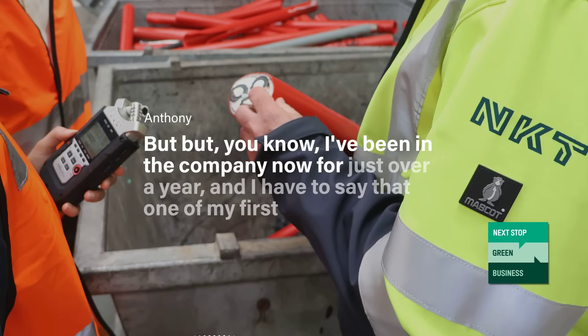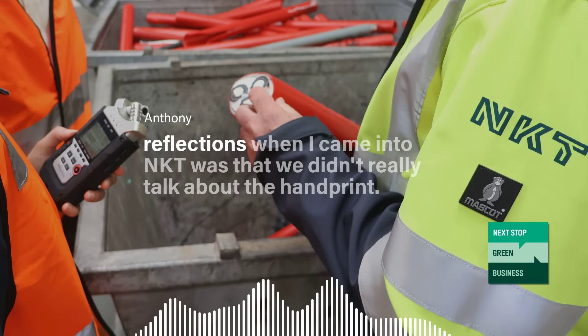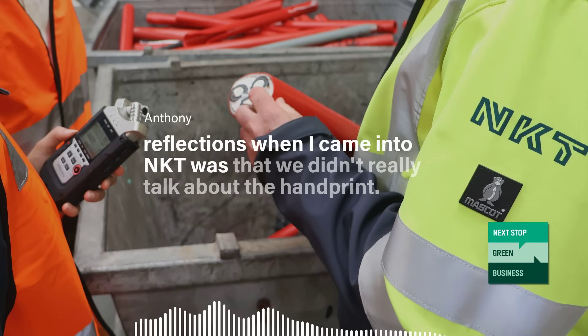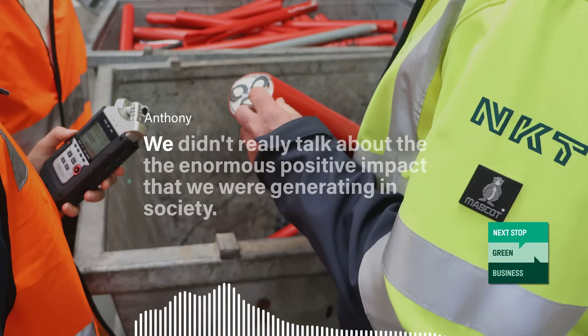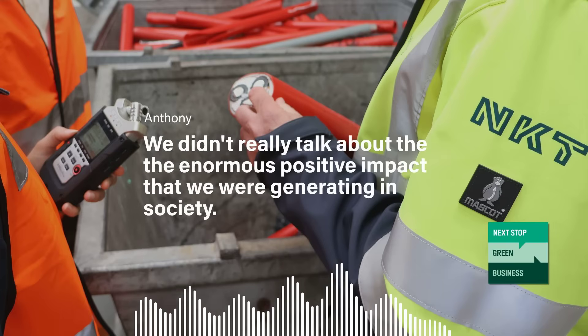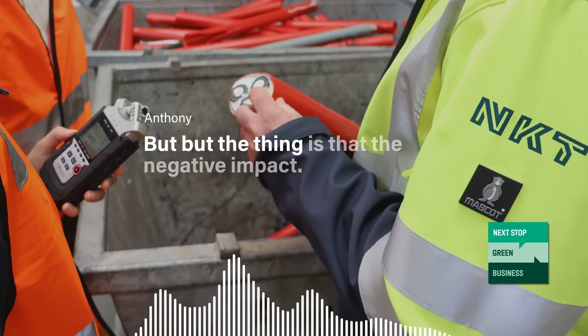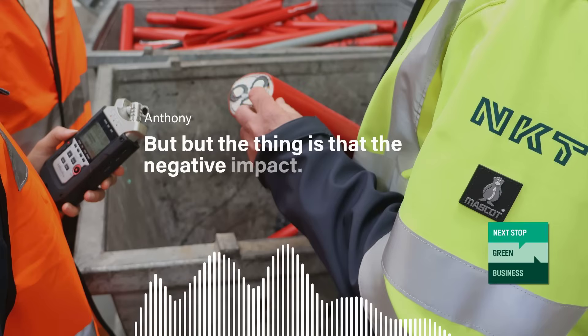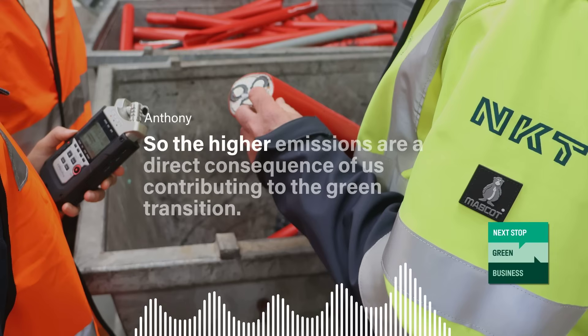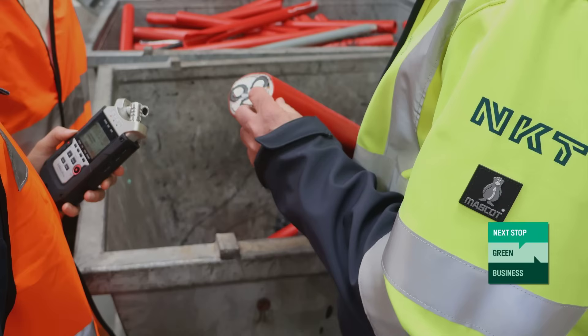I've been in the company now for just over a year, and one of my first reflections when I came into NKT was that we didn't really talk about the handprint — the enormous positive impact that we were generating in society. It was more about the footprint. But the thing is that the negative impact, the higher emissions, are a direct consequence of us contributing to the green transition.